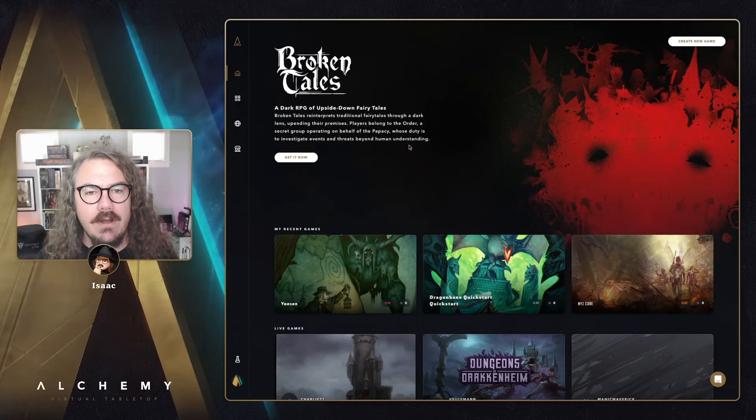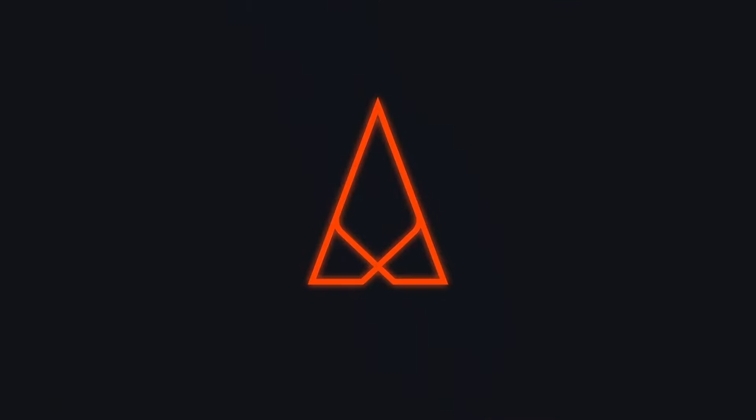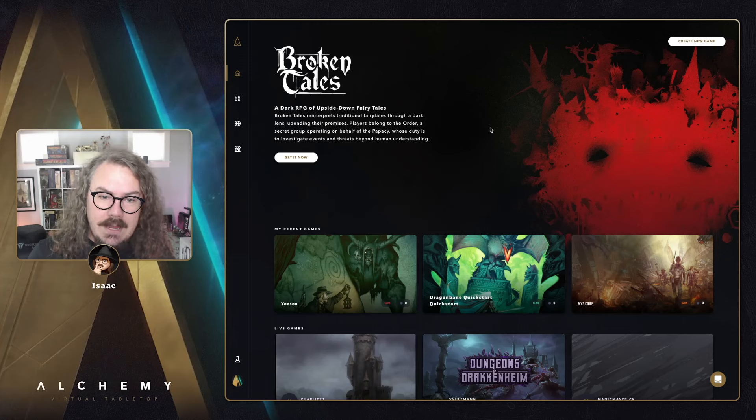If you'd like to ask a question of your own, you can find a link to that down below in the description. Let's dive in! First up, the new help center.